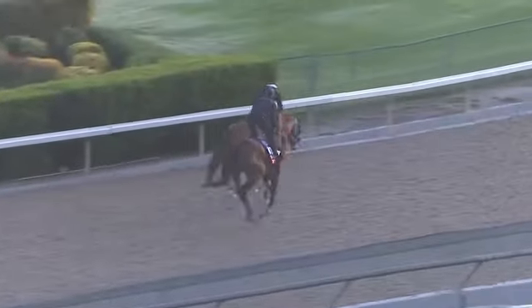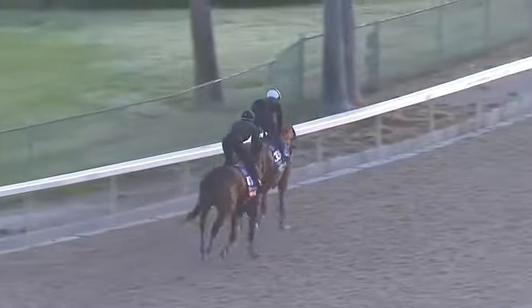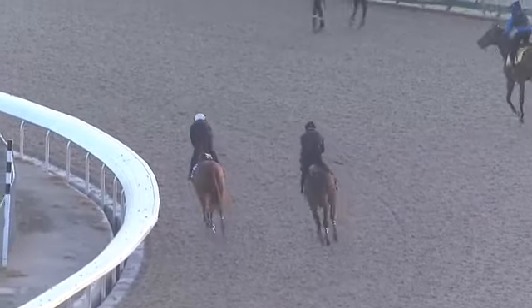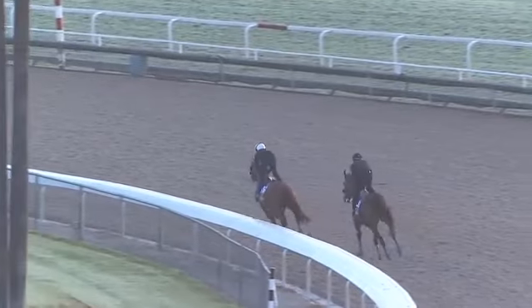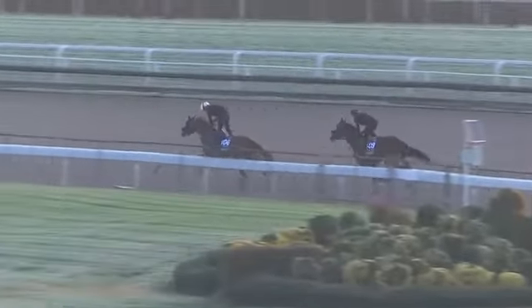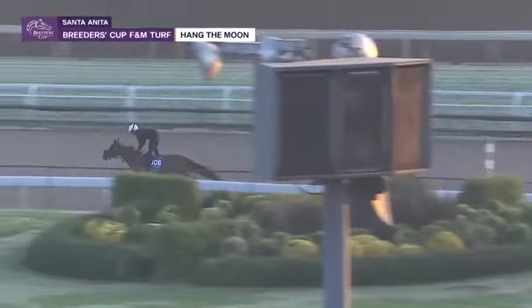I'm going to try and not be biased here and gush over my filly, but these two are getting ready to turn and work here on the synthetic surface at Santa Anita. This is very typical of the Phil D'Amato barn — he works pretty much everything on the synthetic course there at Santa Anita.